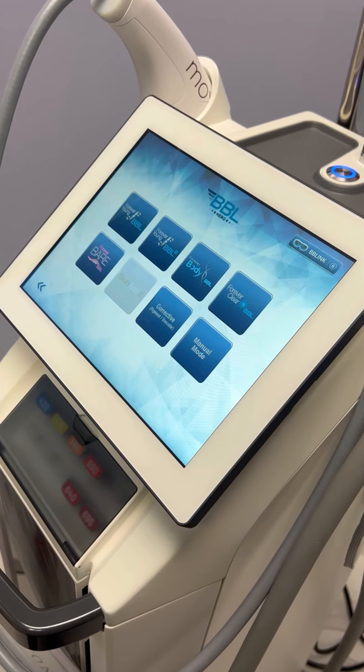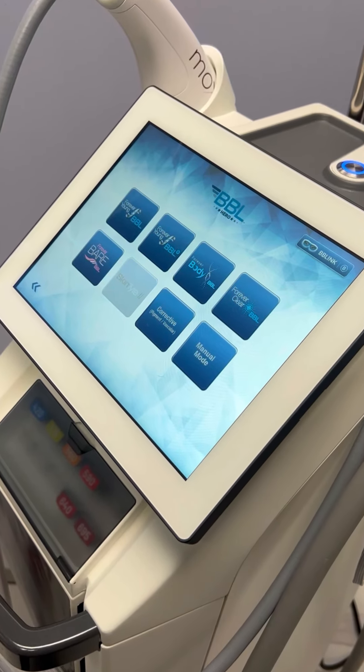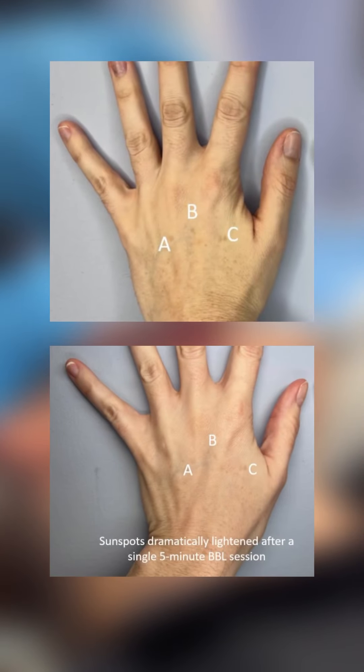But what about Broadband Light laser treatment? This innovative laser system can address a wide range of skin conditions, including sun damage, age spots, acne scars, and vascular lesions.